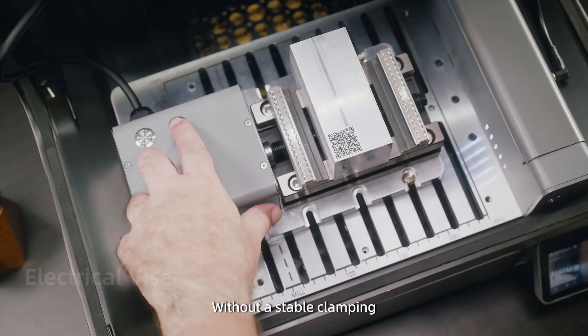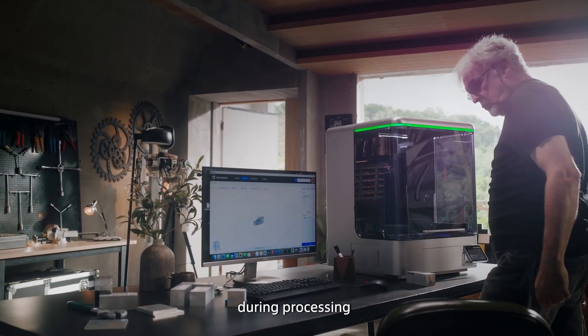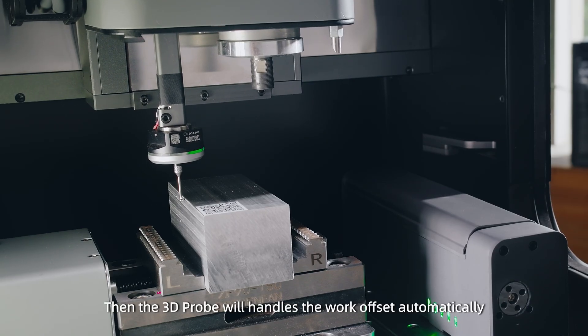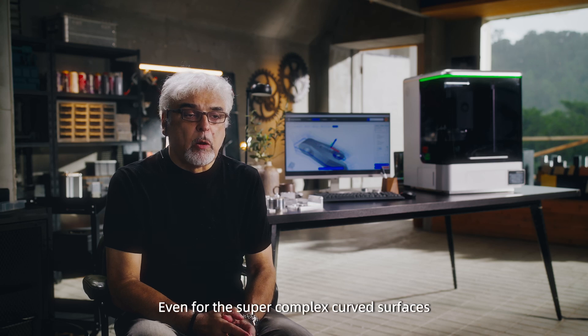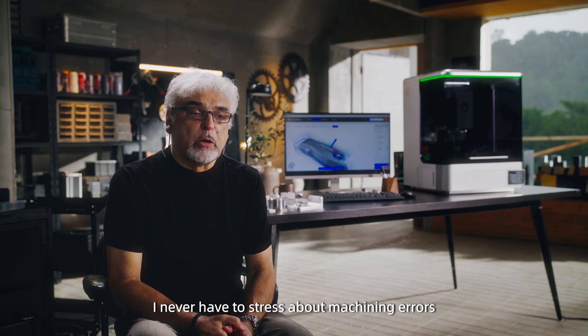No more fumbling with the wrong tool or forgetting how long a tool has been in use. Without stable clamping, it can be very difficult to guarantee accuracy during processing. The embedded camera identifies the material and finds its location. Then the 3D probe handles the work offset automatically. Even for super complex curved surfaces, I never have to stress about machine errors.